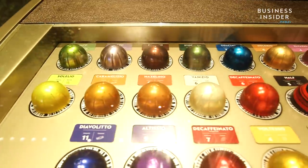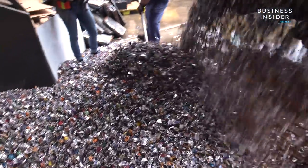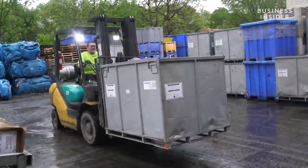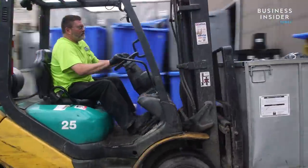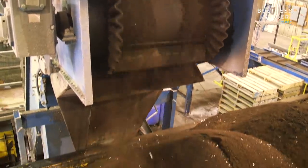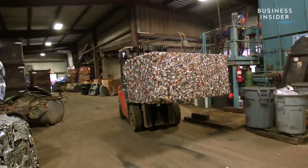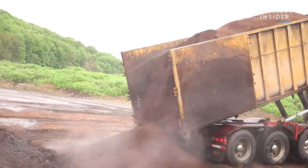Because Nespresso capsules are made of aluminum, they need to break down in a very specific way. So they partnered with AgChoice, the facility that recycles the Nespresso capsules. From there, the grounds are separated from aluminum containers. The emptied capsules are baled and melted, and the grounds are baked.